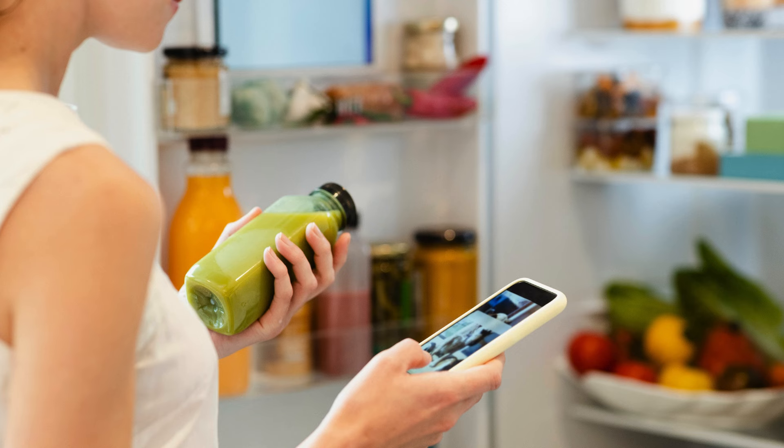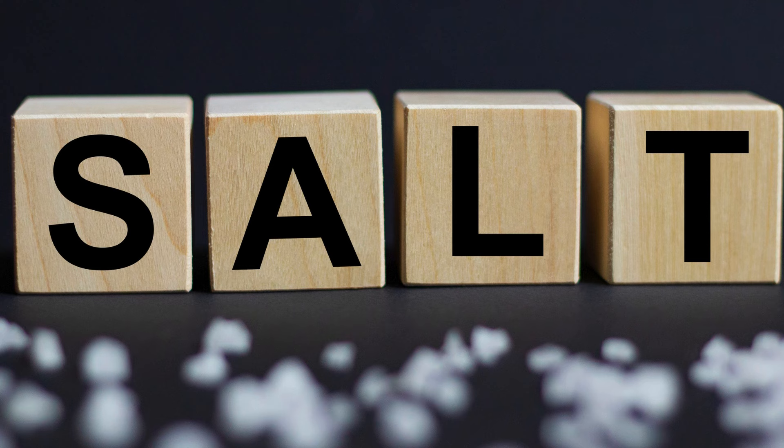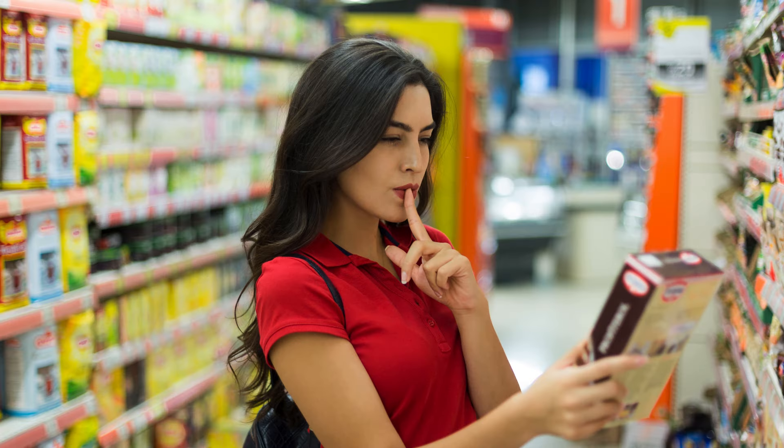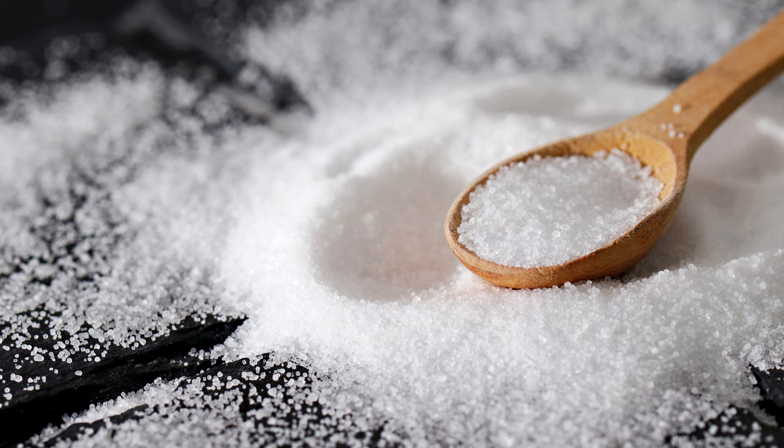So how do you cut back on salt? Start by reading food labels carefully and choosing low-sodium options whenever possible. Cook more meals at home so you can control the amount of salt that goes into your food. And of course, drink plenty of water throughout the day to help flush out any excess sodium. Your under-eye area will thank you for it.